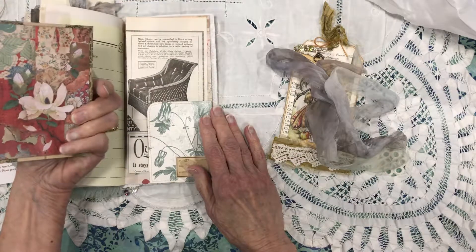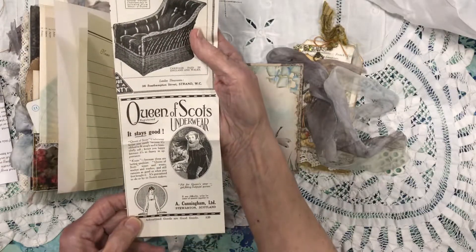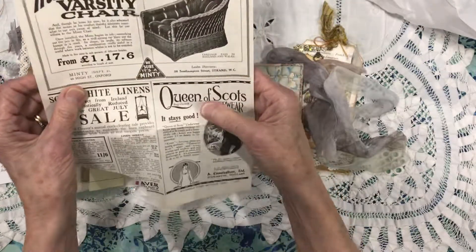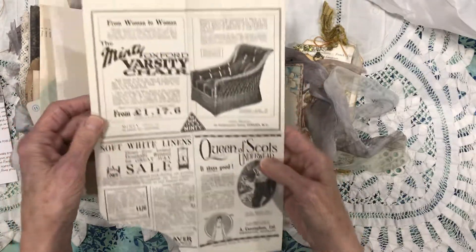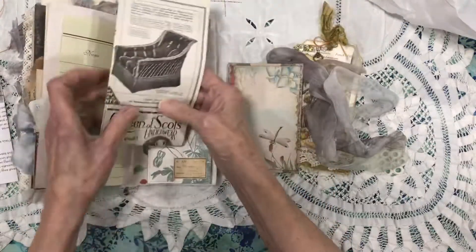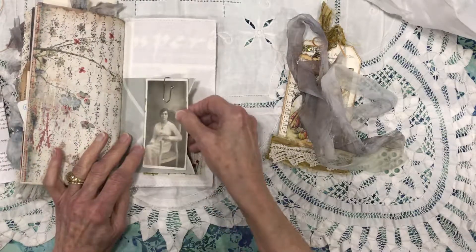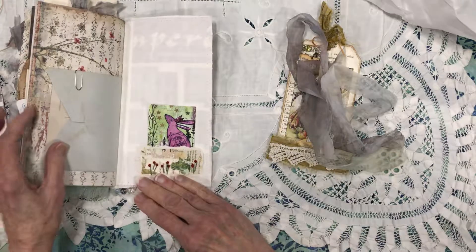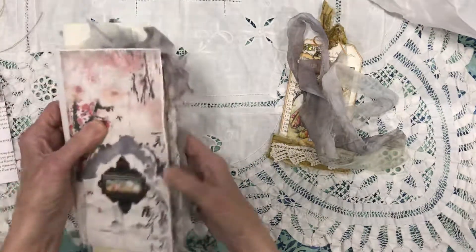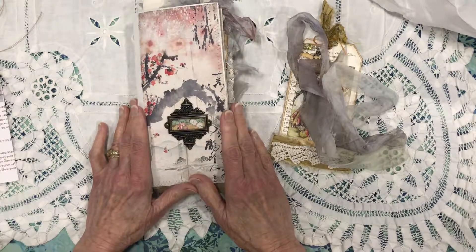The dragonfly — that's beautiful paper, I think this might be Stamperia paper. And another ad: 'Queen of Scots underwear.' And 'rattan furniture varsity chair' — look at that! I'm looking at it and not holding it so you can look at it. And then another picture — it's a beautiful photo. And then her little beads that she does and her card. Jackie, this is just beautiful — thank you so much, I just love it and thank you for agreeing to do the swap with me. I hope you all have enjoyed the flip-through. Thank you for watching — have a good day!